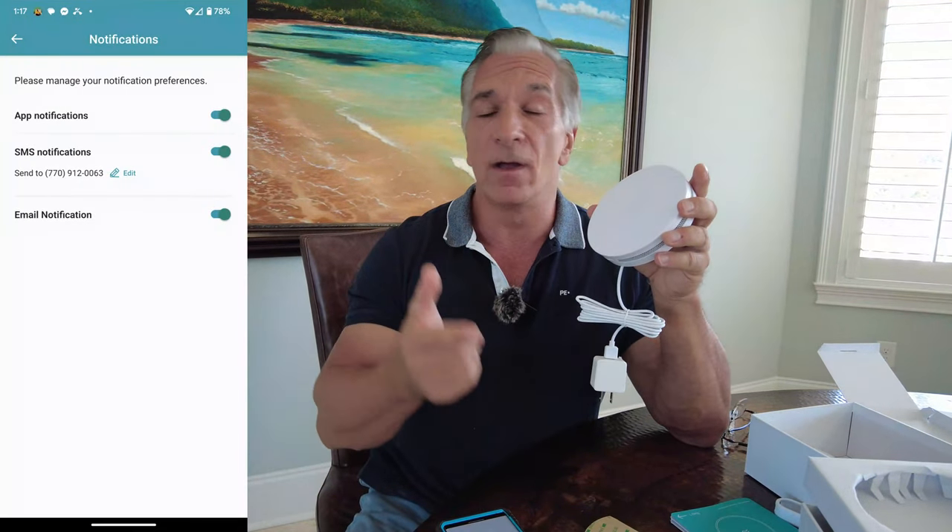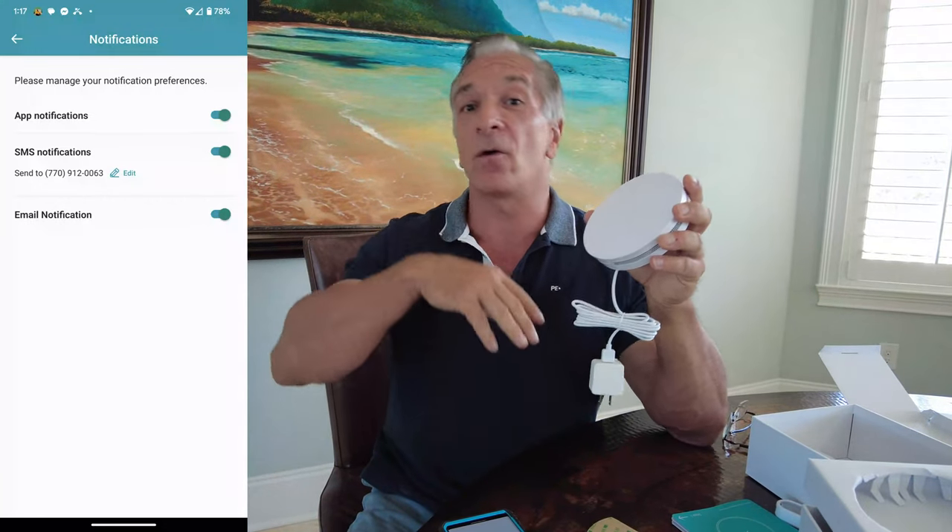The sound sensor has to detect a sustained volume decibel level to meet that threshold. It'll alert you on the app, it'll text you and email you — those are all settings you configure. You choose if you want one method, two methods, or all three. I suggest all three.